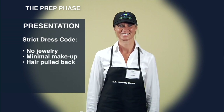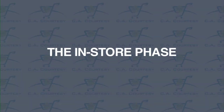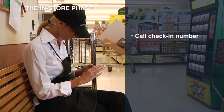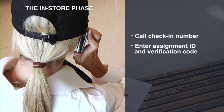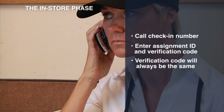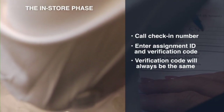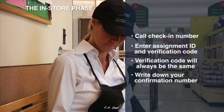Please make sure you are in the correct dress code prior to leaving your house. Now let's look at the in-store phase of the demo process. When you get to the store, call the check-in number listed on your instructions. Enter your assignment ID and verification code. The assignment ID will be different for each demo, but the verification code will always be the same. Your phone call lets us know you are at the store. You will be issued a confirmation number — write this number on the instructions.